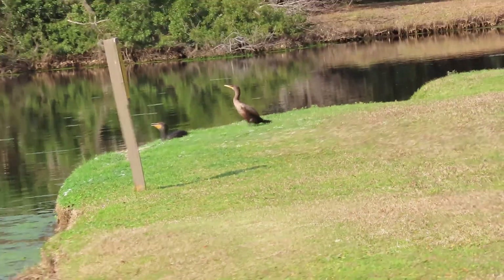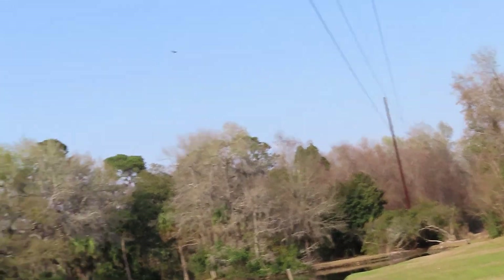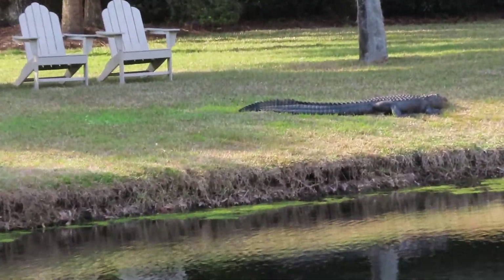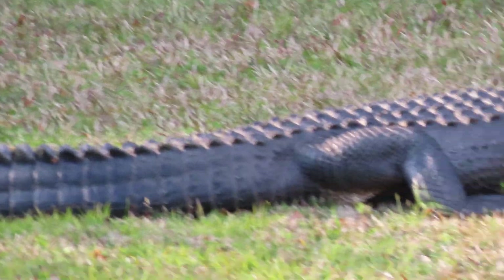We've got two double-crested Cormorants, three vultures, and on this beautiful day we've got an alligator. This is an American alligator — the only crocodiles in the USA would be down in Florida, the American crocodile. These are scutes; they're going to soak up the rays of the sun.